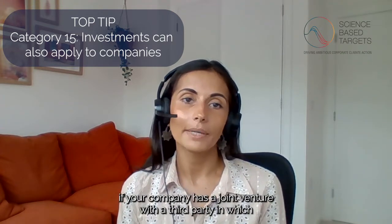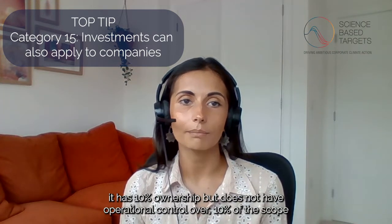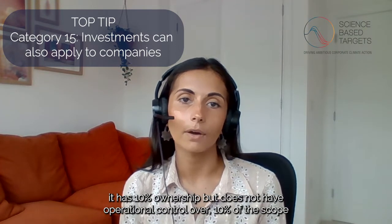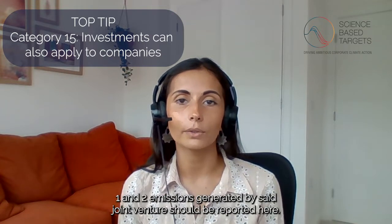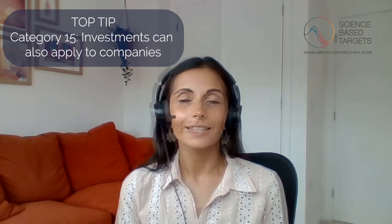For example, if your company has a joint venture with a third party in which it has 10% ownership but does not have operational control over, 10% of the scope 1 and 2 emissions generated by said joint venture should be reported here.